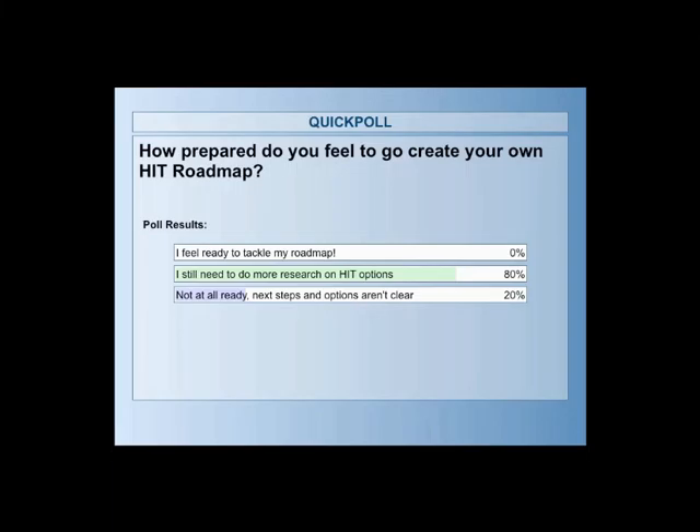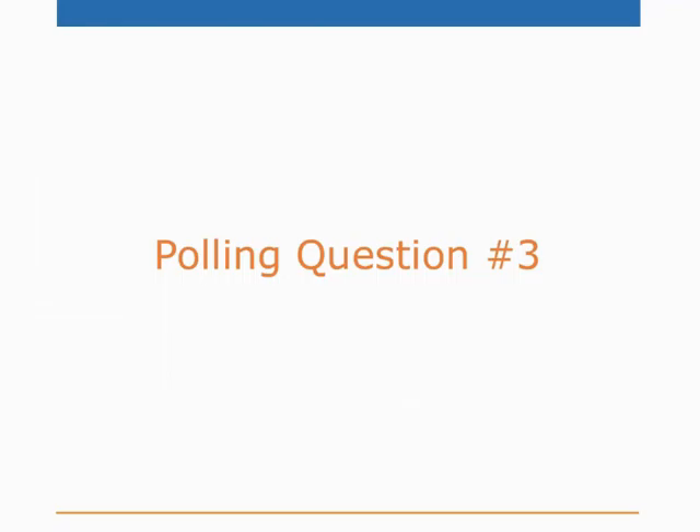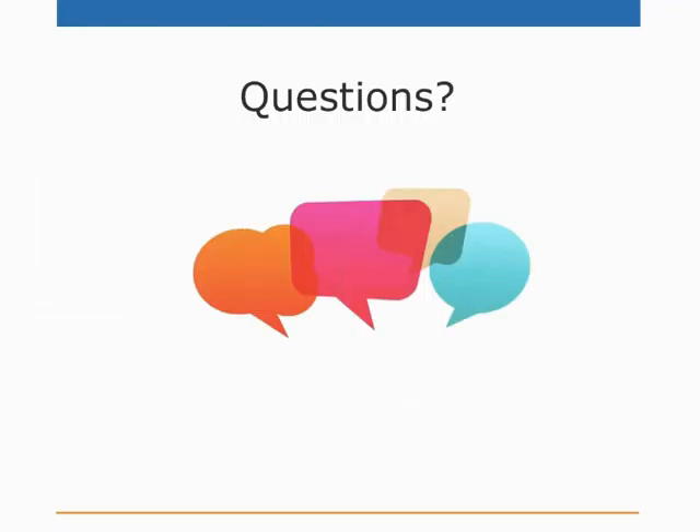Results: the majority said 'I still need to do more research on HIT options' — understandable. Some aren't ready and next steps aren't clear — that's okay too. One thing I'd like to offer everyone on this webinar is a free one-hour assessment. I can call you, you can call me — totally free, just to talk about where you are in terms of your HIT roadmap and help you along the way. On the survey we'll be emailing out, you can let us know that you'd like your free assessment.